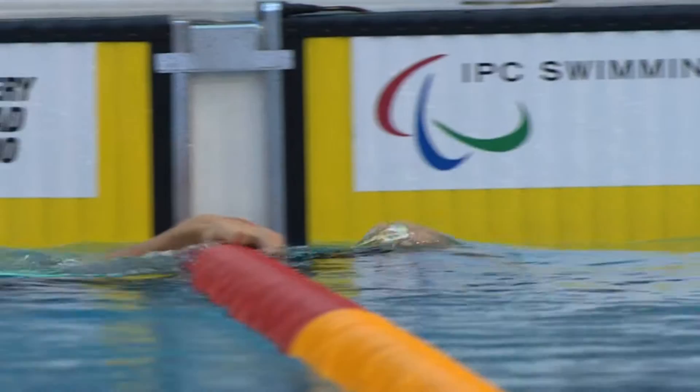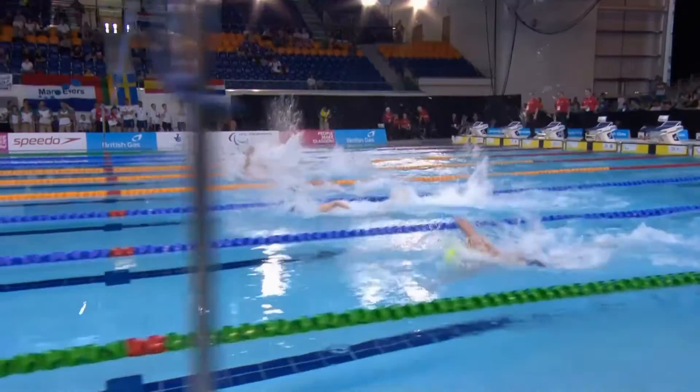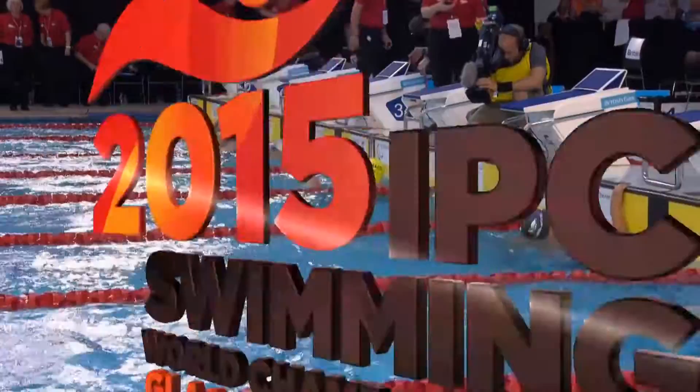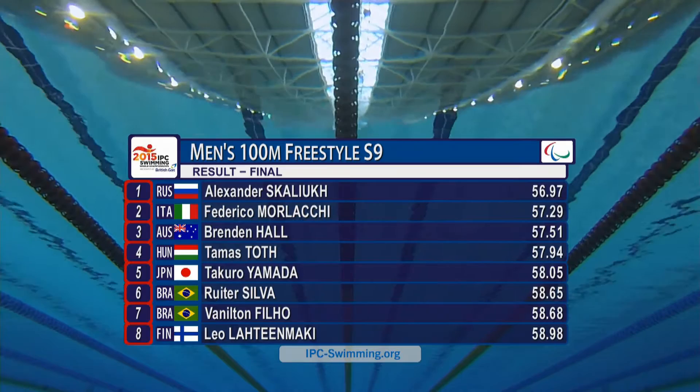Skalyuk really took it by the scruff of the neck — great, great start there. You can see he was absolutely electric, came up very, very quickly indeed. In breaststroke you want to stay underwater a long time; in freestyle you want to get up to the surface as quickly as possible. Here you can see those hands come over — very, very straight arm, but they go into the water clean, and he finishes with full extension. He's good enough to beat the rest of them. Skalyuk takes the world title in 56.97. Morlaki the silver, Brendan Hall the bronze.